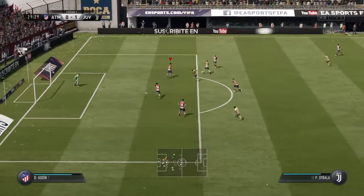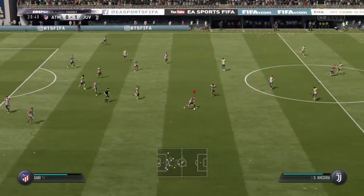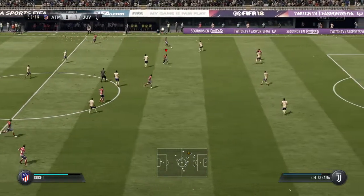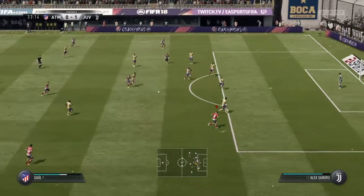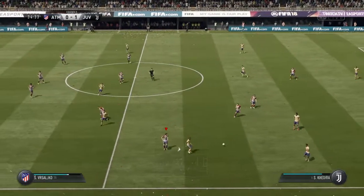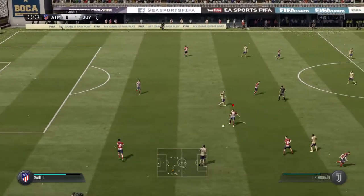On the move and able to cut out the pass. Bernadeschi. Tackle goes in. Felipe Luis. Kevin Gamero. Sammy Cadira. Douglas Costa. That's great defending there, stopping that attack.